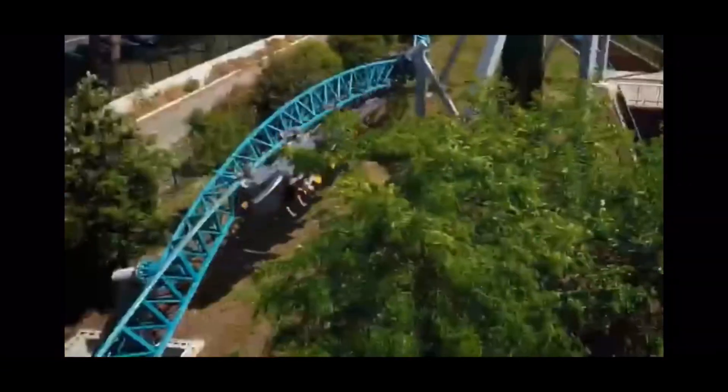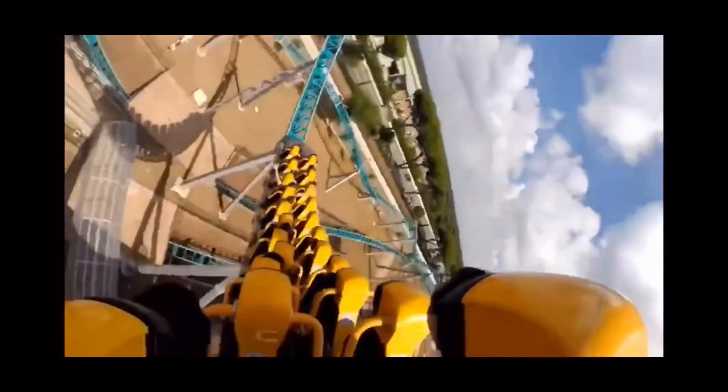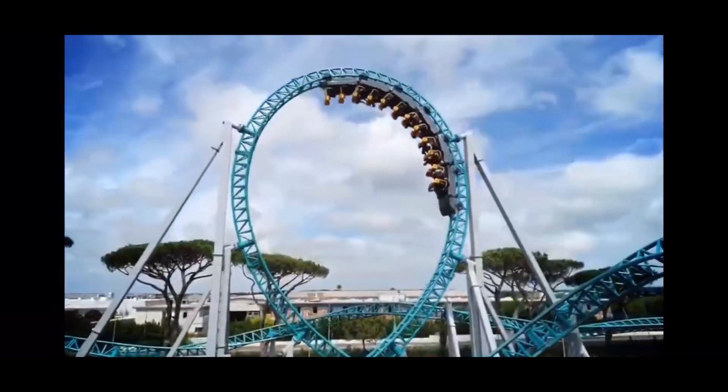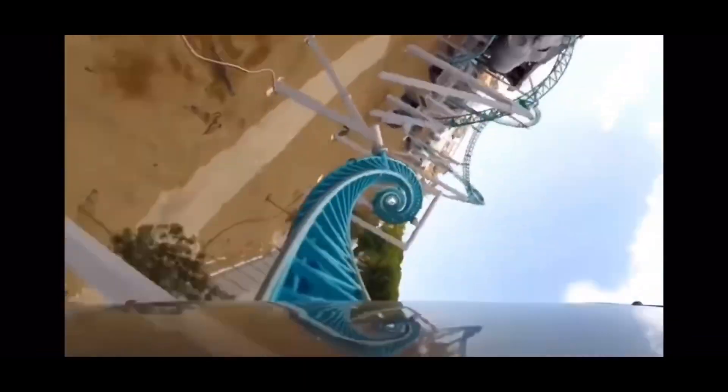This is some footage of Altair from CineCity World, just showing you an idea of how the ride is going to end up. It will have lap bar trains and will take you upside down 10 times.